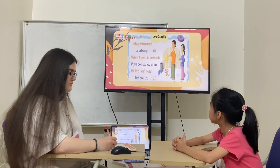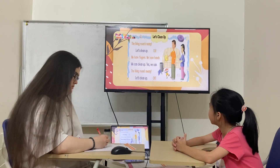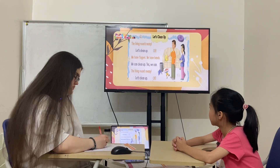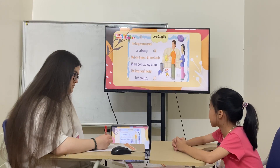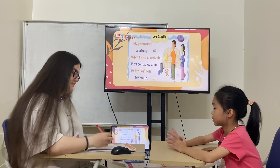Read. Let's wrap up. Okay. We have things. We have hands. We can wrap up. Yes, we can. Let's wrap up. Okay. Thank you. See you. Goodbye. Goodbye.